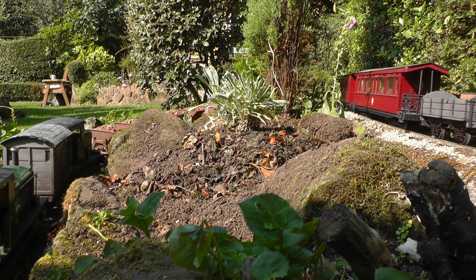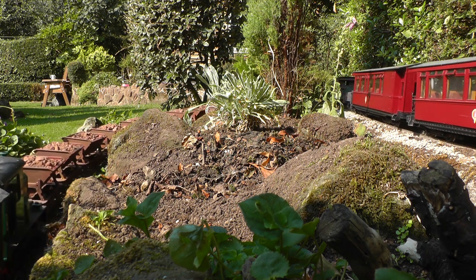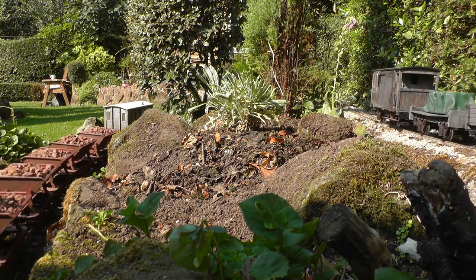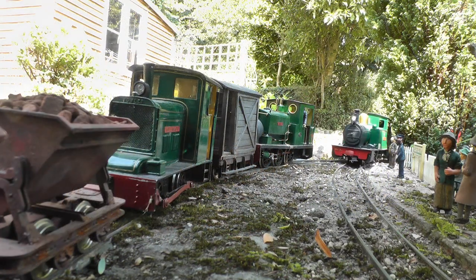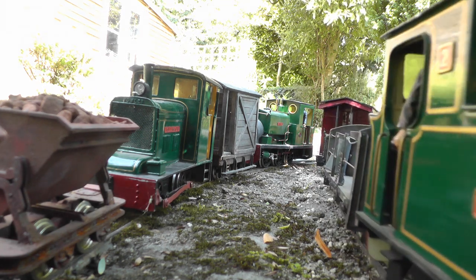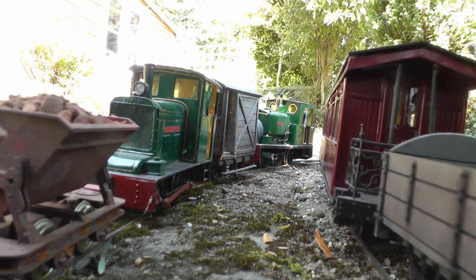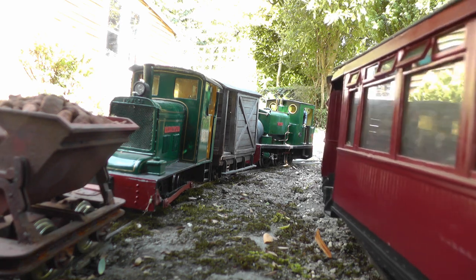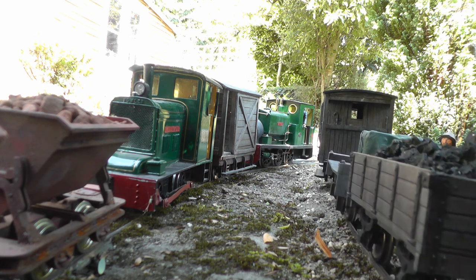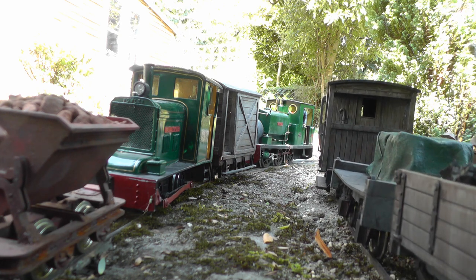As it descends Gallantry Bank, the Down Evening Mixed is on its approach to Beeston Castle. At Peckforton, the double-headed ore train awaits the arrival of the Down Mixed, and once the section ahead is clear, the up ore train can depart.